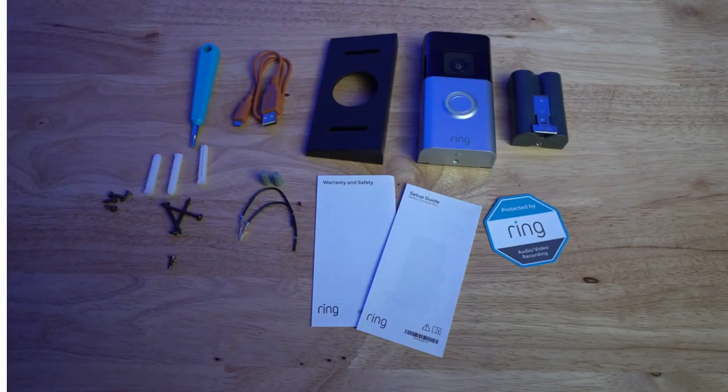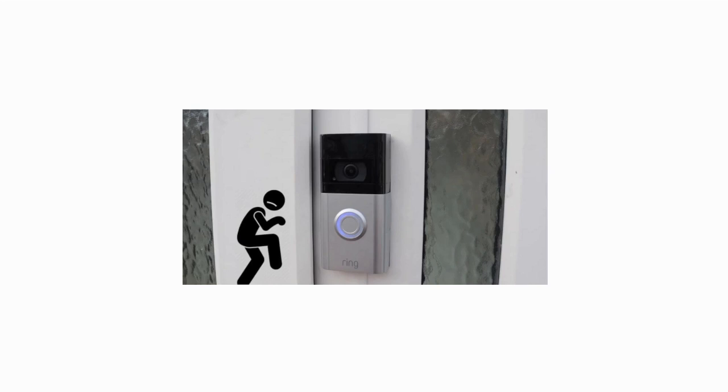The two-way audio communication feature of the Ring Video Doorbell allows you to have a conversation with whoever is at your door, providing a seamless and interactive experience. Whether you're instructing a delivery person where to leave a package or greeting a friend, you can communicate effortlessly from the convenience of your smartphone.